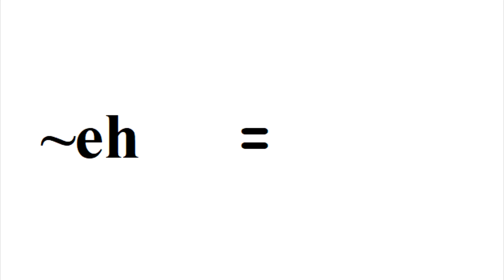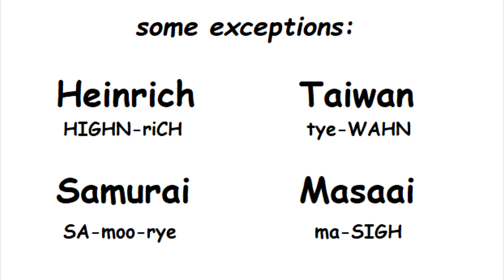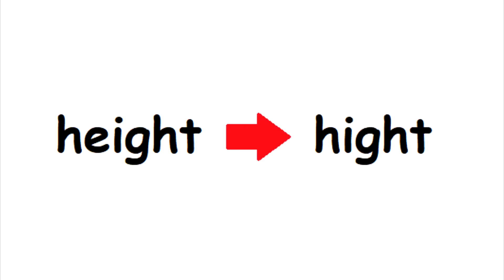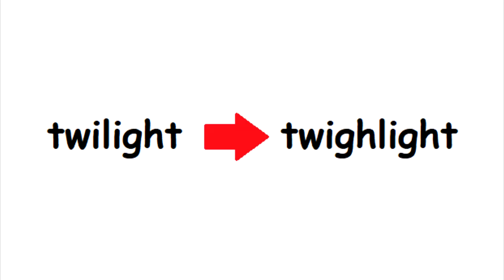EH at the end of words and exclamations is going to be pronounced as EE, like 'meh,' 'heh,' and so on. The I sound is going to be spelled as IGH or YE, with a few exceptions like in foreign words. The pronoun I is going to be spelled IGH. 'Height' is going to be H-I-G-A-T, words like 'kite' are going to be spelled T-I-G-A-T, and 'twilight' will be T-W-I-G-H-L-I-G-T.